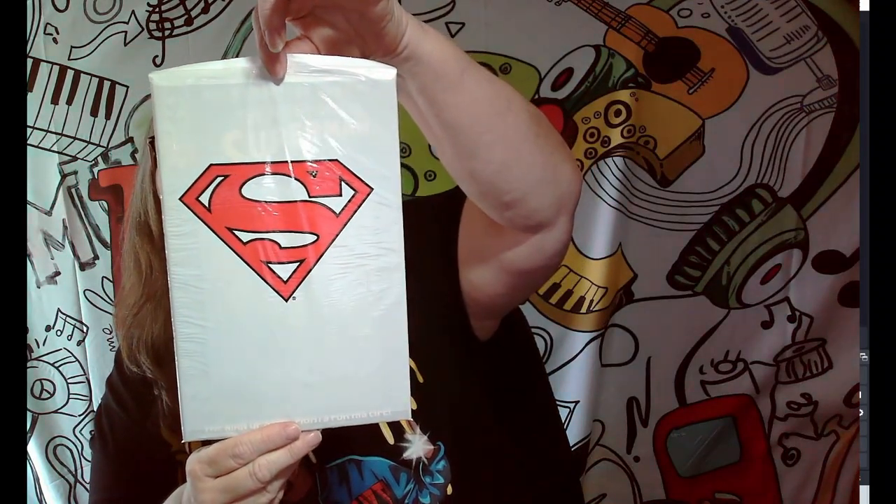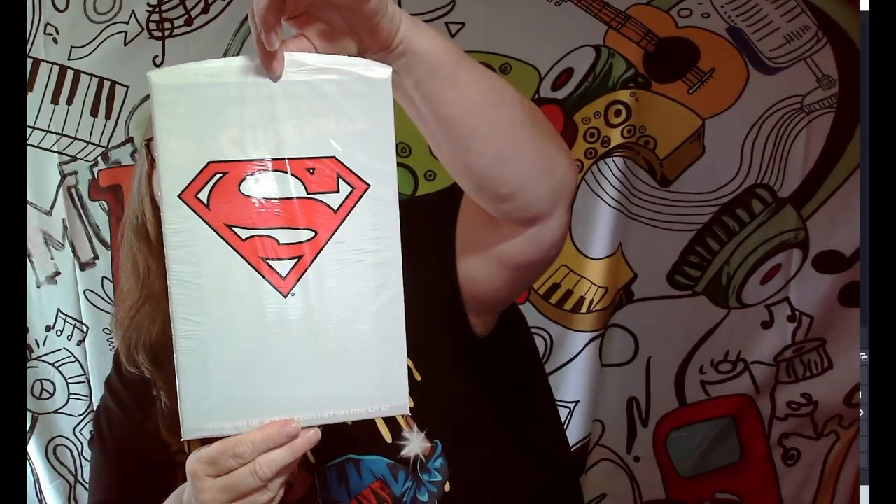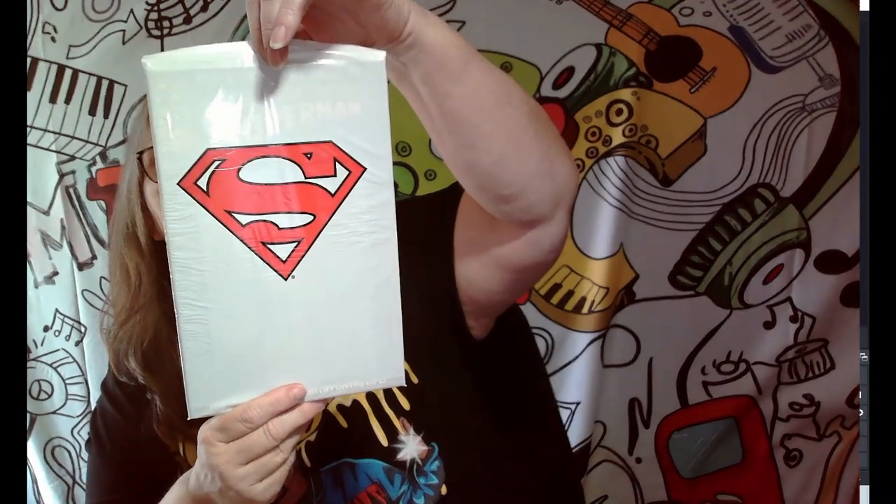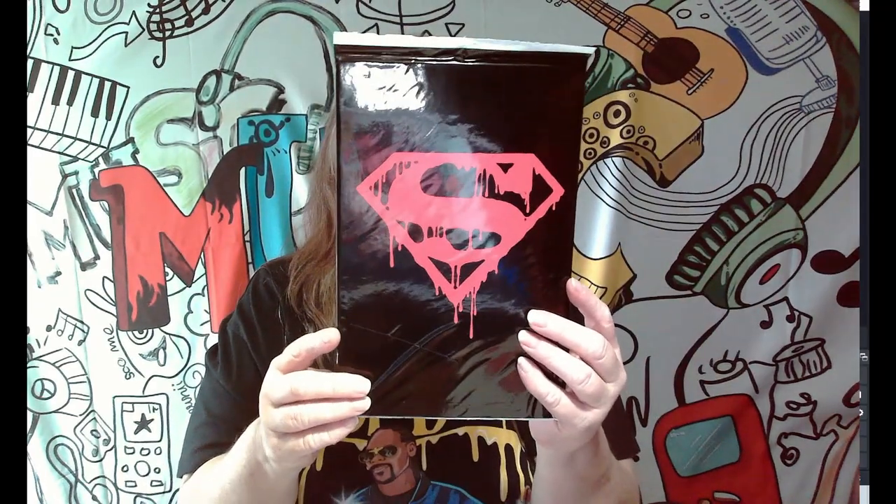These are actually sealed Superman comics — there's two of them in here. I'll pull them out so you can see, but they are actually still sealed in the bag. There's this one — it's the 64-page adventure of Superman. This will not be a keeper, and it also includes a trading card. This other one is also sealed and also includes a trading card — pretty cool, but not keepers. I thought they were pretty awesome though.